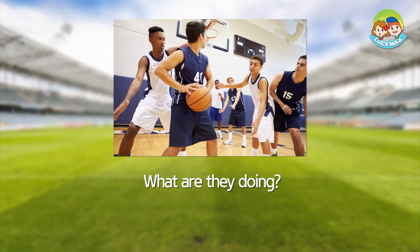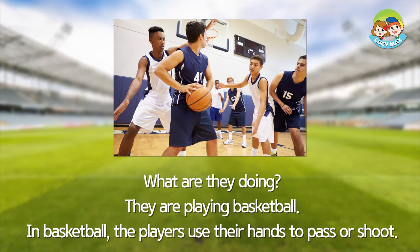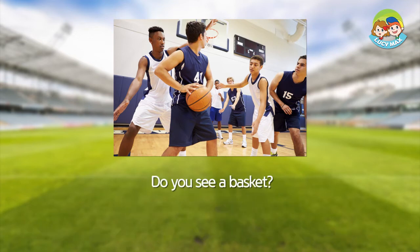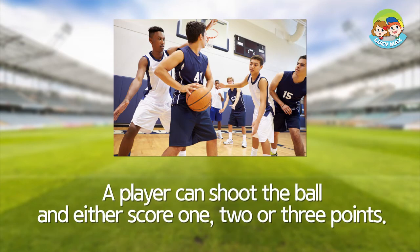What are they doing? They are playing basketball. In basketball, the players use their hands to pass or shoot. Do you see a basket? It is high on a post. If the blue team shoots the ball in the basket, they get points. A player can shoot the ball and either score one, two, or three points.